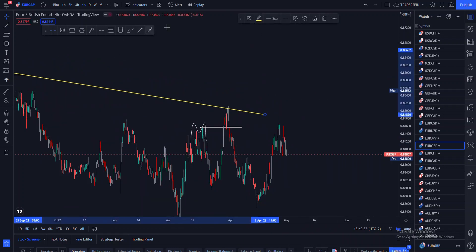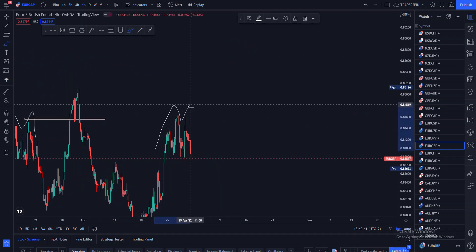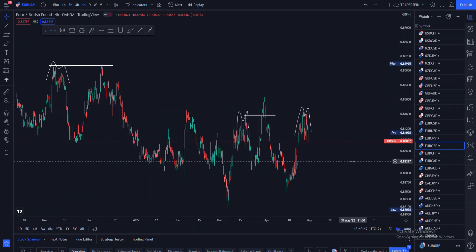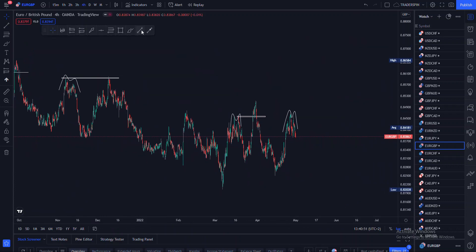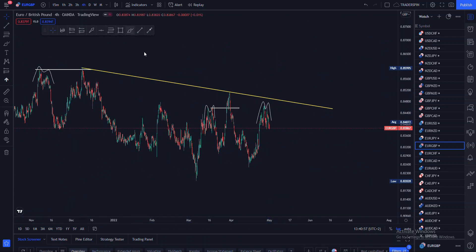If we look closely now, we can see that price is also forming a double top or an M-pattern right now. So you need to be on the lookout, since price might do what it wants to do and then come back to actually manipulate that pattern and then find its rest at the nearest resistance.